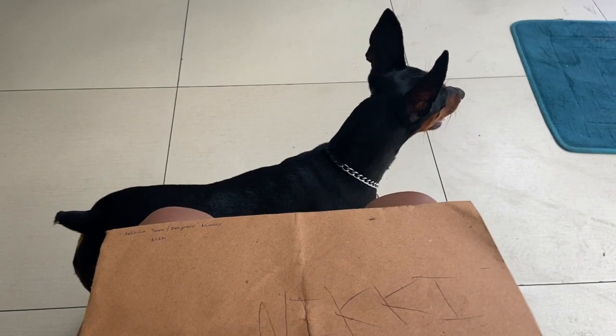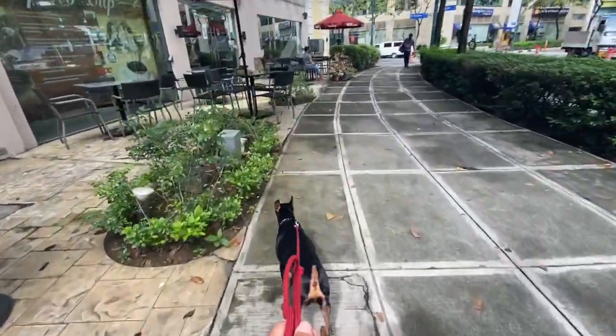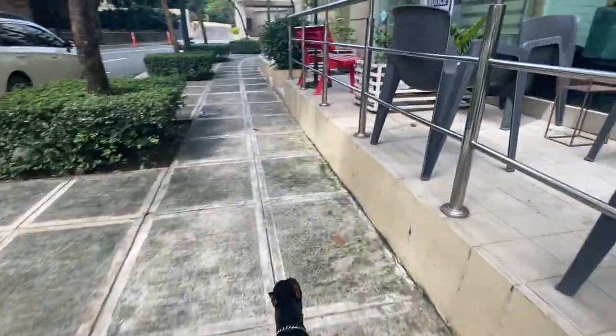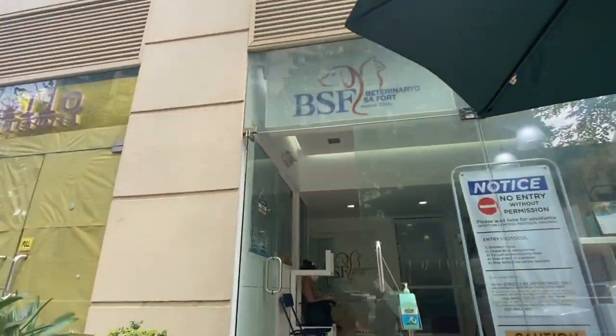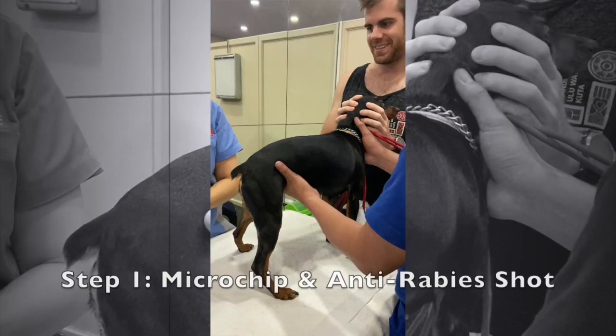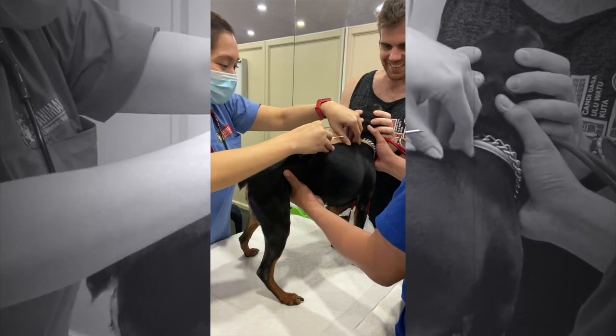When we decided to go to France, the first thing we actually did was process Nikki's papers. We know that it takes a bit of time, that's why we prepared ahead. In total, it took us about 7 months to process everything from the beginning until we flew out of Manila. The first thing we did was give Nikki a microchip from the vet and get her an anti-rabies shot right away.